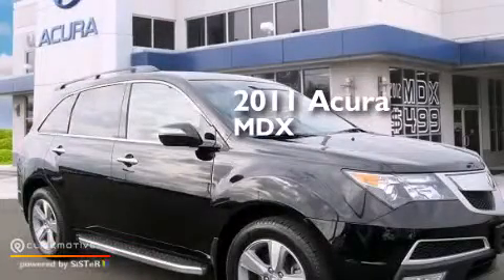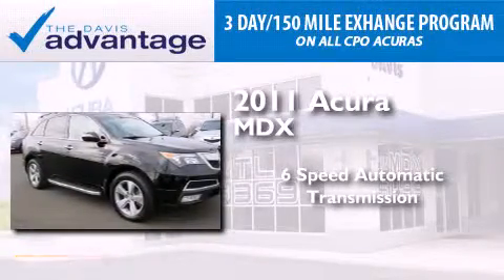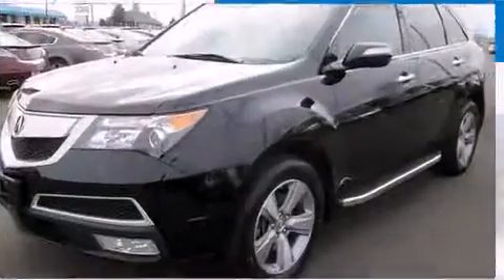This is a certified pre-owned 2011 Acura MDX. This crossover has a six-speed automatic transmission, a 3.7 liter V6, and the added safety and control of all wheel drive.